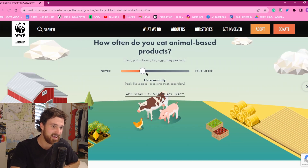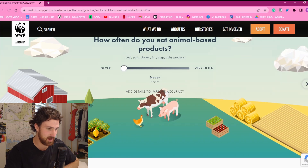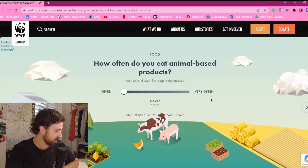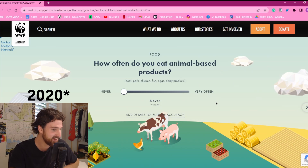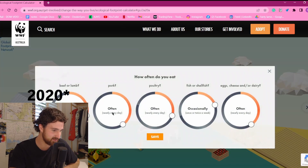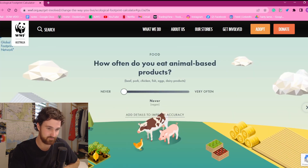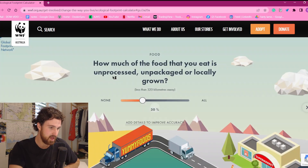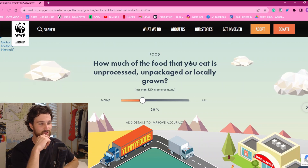How often do you eat animal-based products? Never — which is one of the big changes I've made. I'm pretty fresh into veganism; it started back end of 2022, Boxing Day. There's a bit of a story behind that, but let's not get into it.